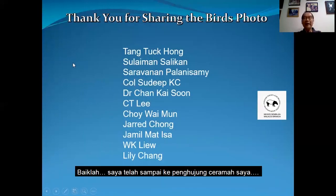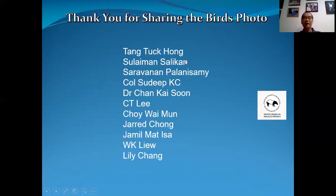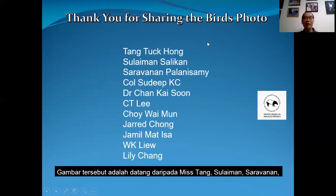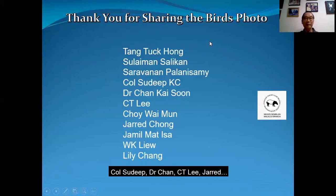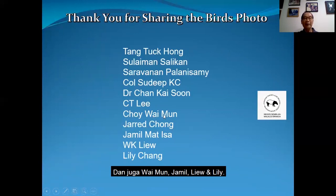So I've come to the end of my talk here. I would like to thank the following people for sharing their bird photos with me — not all the photos you saw are mine. They are coming from Mr. Tang, Sulaiman, Sara, Orbanan, Colonel Sudi, Dr. Chan, CTD, Gerard — and CTD and Gerard are our very own Seremban club bird members. And then we also have Waiman, Jamil, Liu, and Lily.